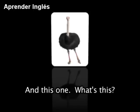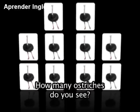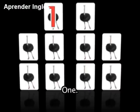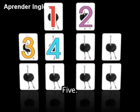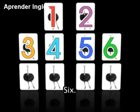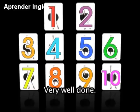And this one — what's this? That's right, an ostrich. How many ostriches do you see? Yes — 10: 1, 2, 3, 4, 5, 6, 7, 8, 9, 10. Very well done.